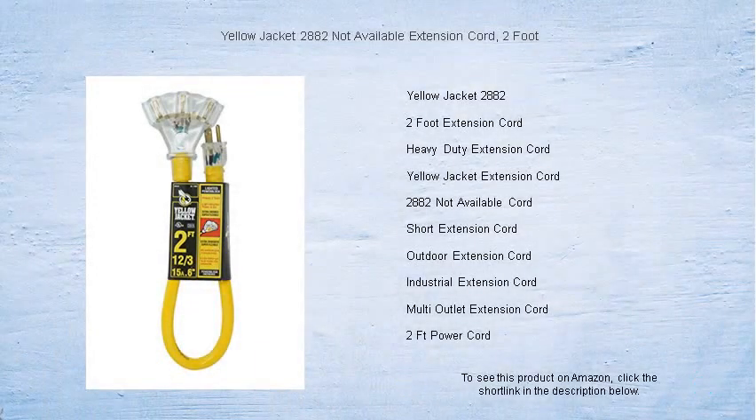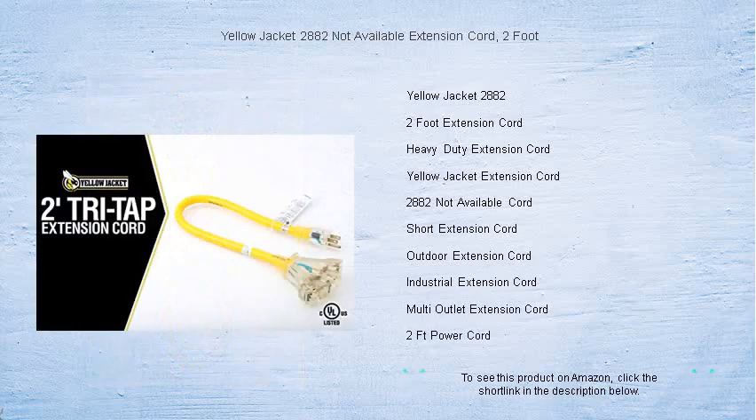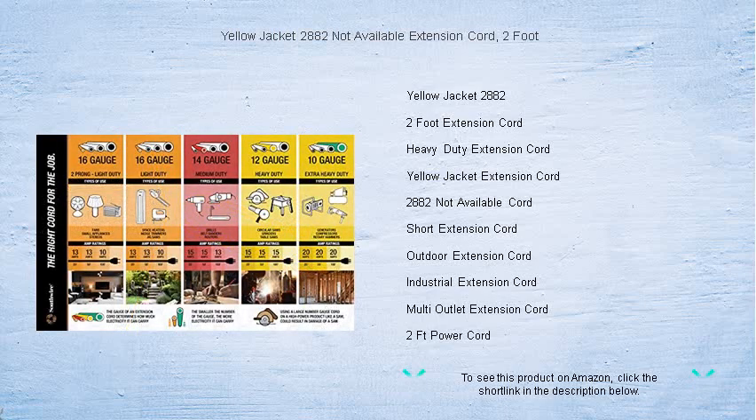Fed up with struggling to reach that distant outlet? Meet the Yellow Jacket 2882 extension cord. At a convenient 2-foot length, it's the ideal solution for those spots where you just need a little extra reach without the clutter of a longer cord.